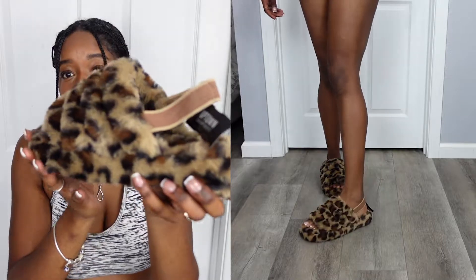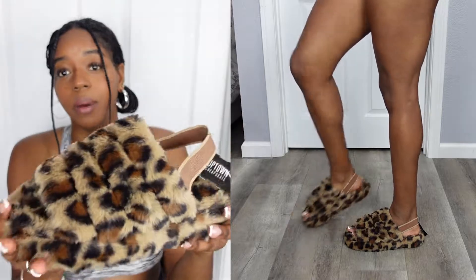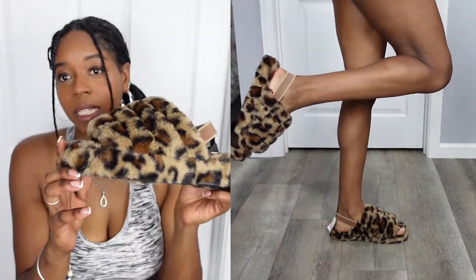I did end up getting these cheetah print flip-flops — sandals, house shoes, I don't know. These are for around the house. I love these. I've always seen these on girls but they always had the UGG version and I just never got them. When I saw these I was like, I might as well get these. They're only $12.99. Nothing wrong with getting the dupe sometimes. I don't believe in getting dupes for everything, but like this, you can get a dupe. I personally wouldn't carry a fake Gucci or anything else, but I'll wear me some fake UGGs.